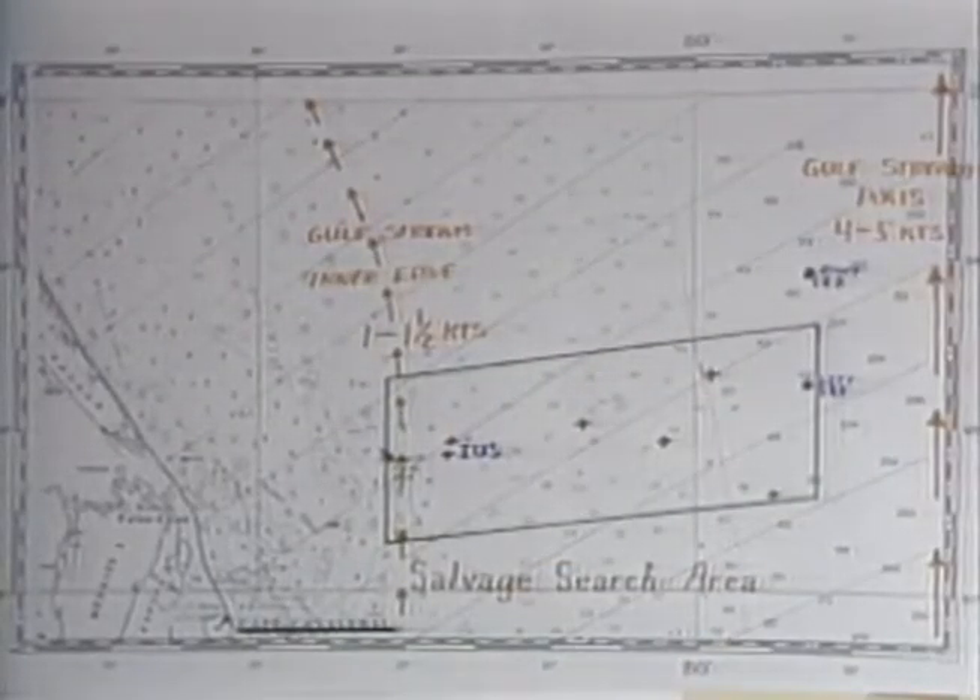I'm happy to see you all here this morning and hope to give you a little explanation of the difficulty of the search and recovery activity we're involved in here. The first chart I'd like to show you is a chart of the recovery area that we have designated as a prime area for recovery activity. It is a rectangle, 10 nautical miles by 25 nautical miles.